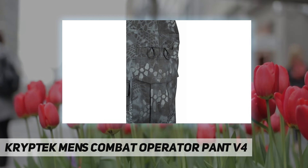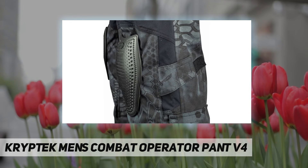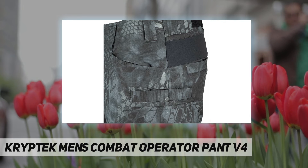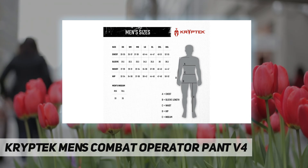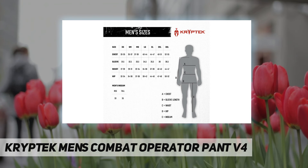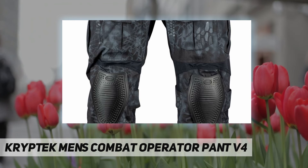Action-ready four-way stretch adjustable waistband, bellowed hip cargo pockets, additional small hip pockets, Vibram knee pad, Velcro-secured knee pad inserts, calf cargo pockets, and adjustable leg openings.